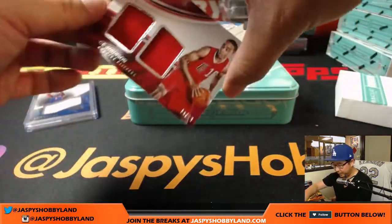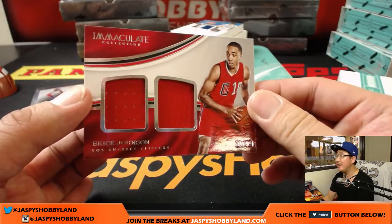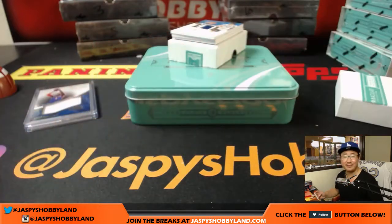Got a dual relic coming up — nice. Bryce Johnson, 72 out of 99. Dual relic for number two. Foster with that one.